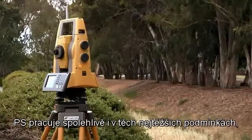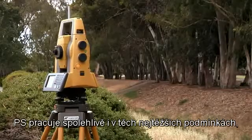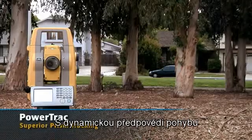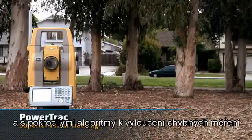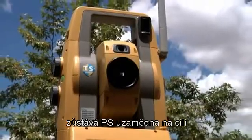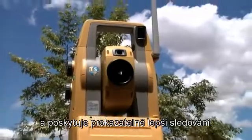The PS tracks reliably even in the toughest conditions, thanks to advanced PowerTrack technology. With dynamic movement prediction and advanced algorithms to reject false positives, the PS stays locked on target to deliver proven superior tracking.